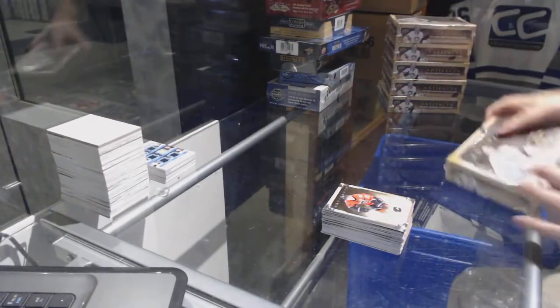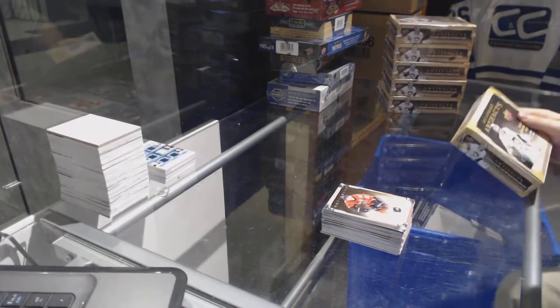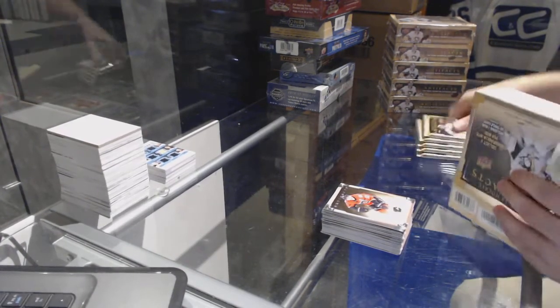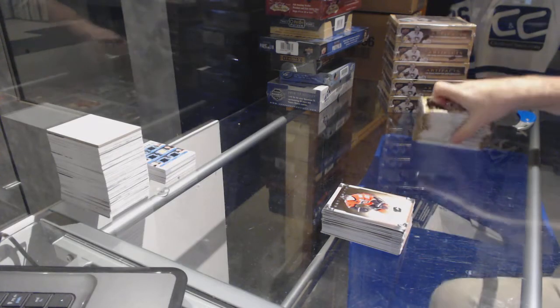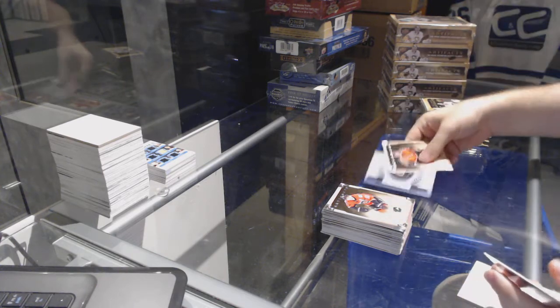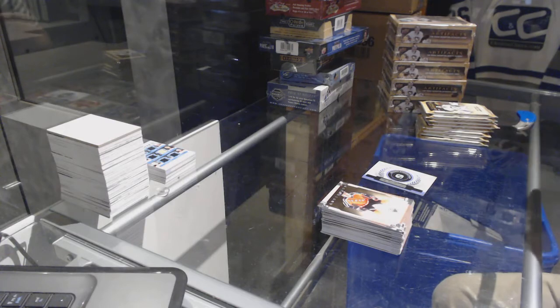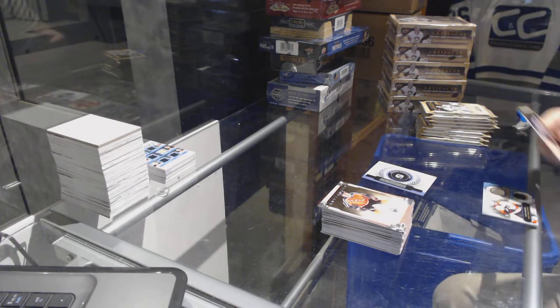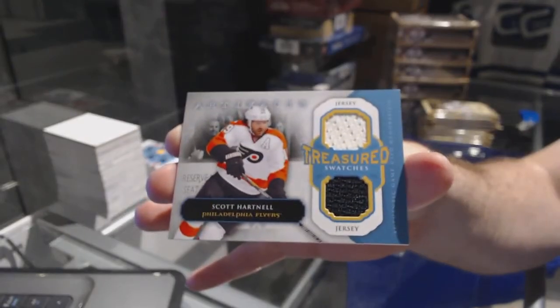Well, that was a sexy Autofax — not often do you get that, for sure. We've got a Rookie Redemption 241. For the Philadelphia Flyers, treasured swatches, Scott Hartnell.